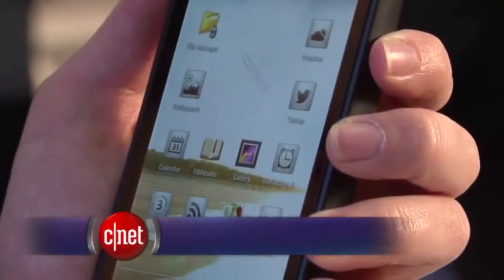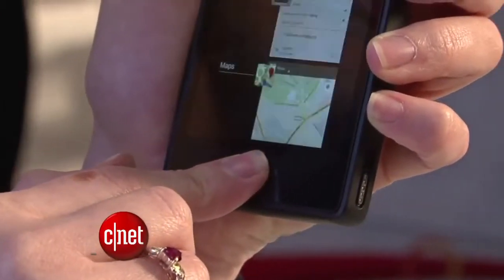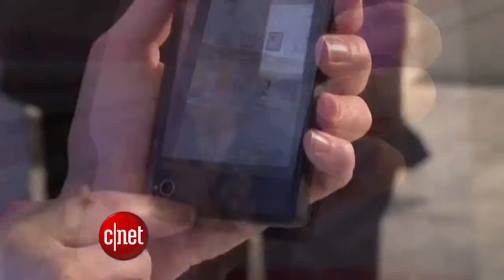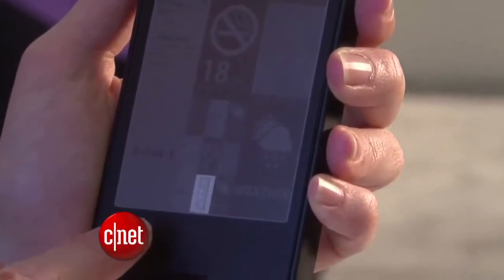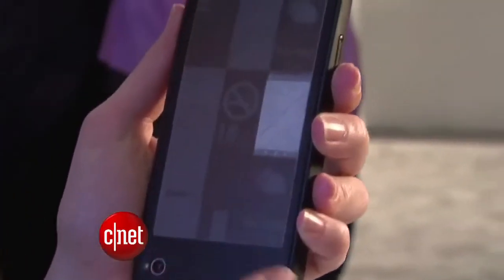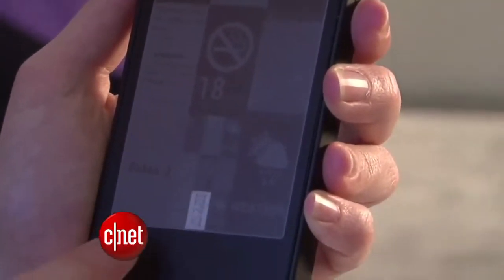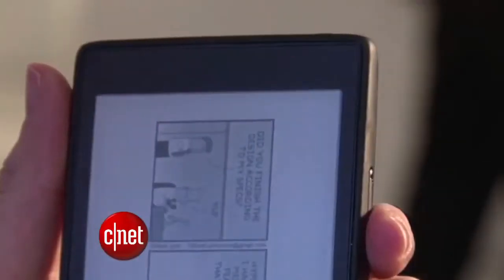If you're getting bored with today's smartphones and you think they're all starting to look alike, there's a new phone out that will make you do a double take with its double screens. The YotaPhone is an Android phone made in Russia. It has a regular LCD screen on the front and there's an e-ink screen on the back — the same screen you see in e-readers like the Kindle. The point of having an e-ink screen on the back is that it helps your battery last for days. You don't have to keep turning on the screen to check the time or see if you missed any messages.